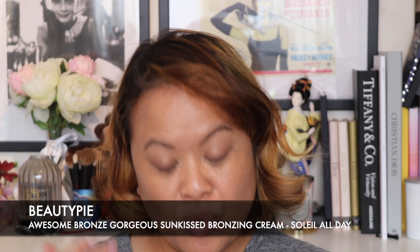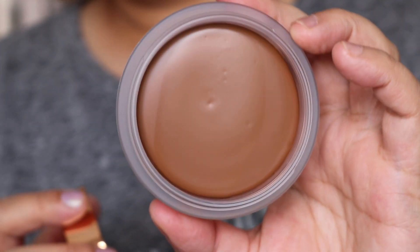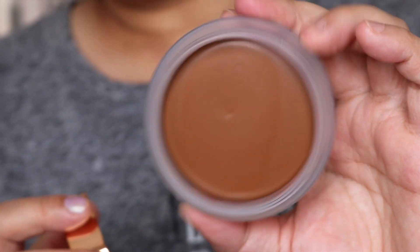While I was on the Beauty Pie website I decided to purchase a few new launches as well. They've just released their Awesome Bronze Gorgeous Sun Kiss Bronzing Cream, and when I was looking at the photographs this was the colour that closely matched my skin tone. It's a sheer satin finish cream-to-powder bronzer for sculpting, shading and shaping. This one is in the colour Soleil All Day. This very much reminds me of the Chanel bronzer, so at the end of this video I'm going to do a quick comparison. It's also made in Italy and has 30 grams of product. You twist the top, very similar to the Chanel one.